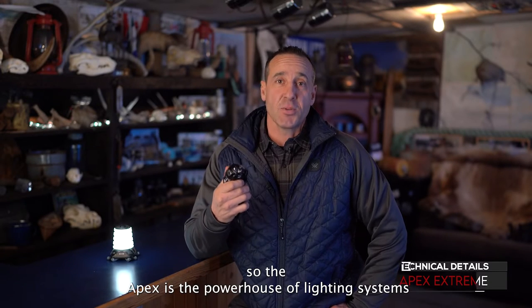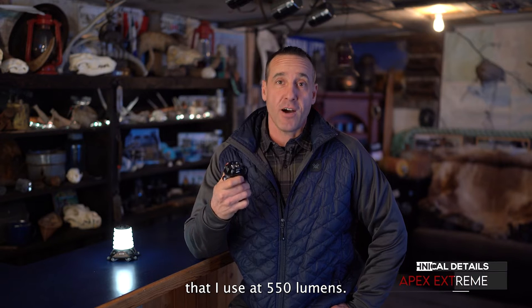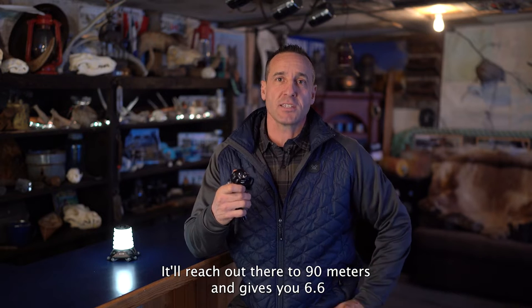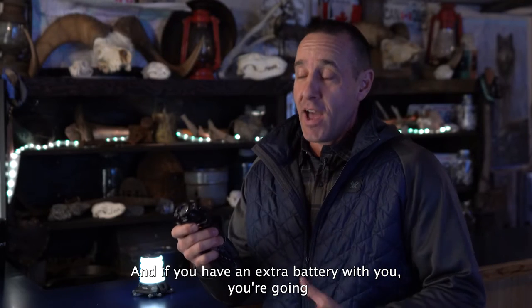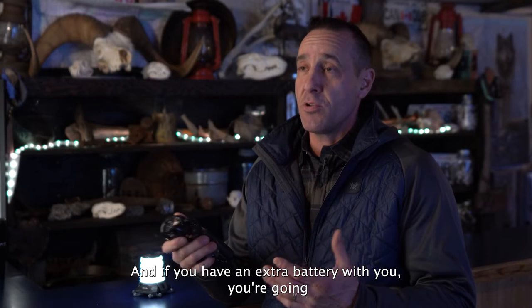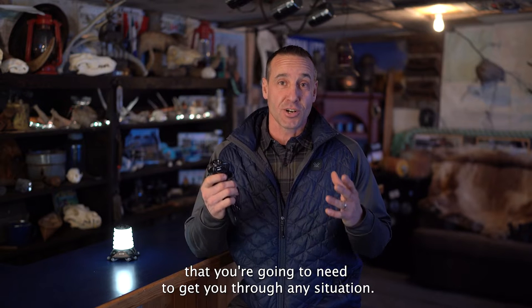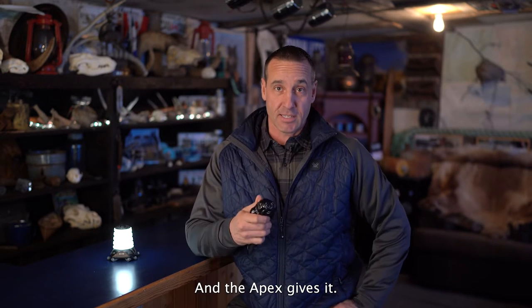The Apex is the powerhouse of lighting systems that I use at 550 lumens. It'll reach out to 90 meters and gives you 6.6 hours of burn time on a rechargeable battery. If you have an extra battery with you, you're going to get through the whole night with the most amount of light you need for any situation.